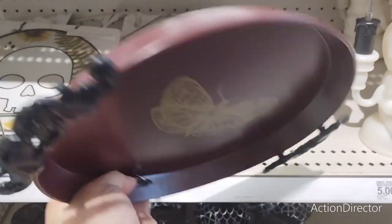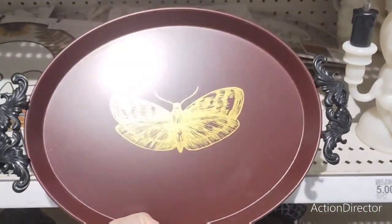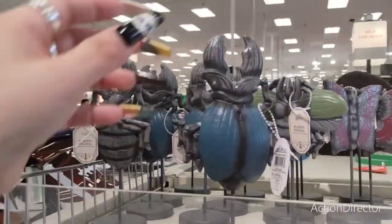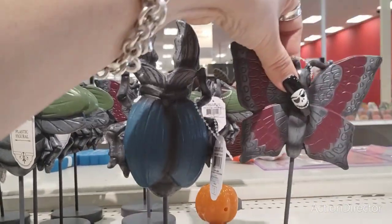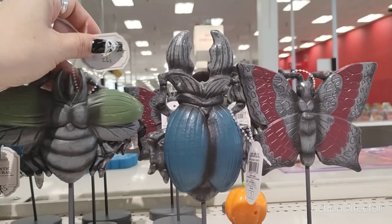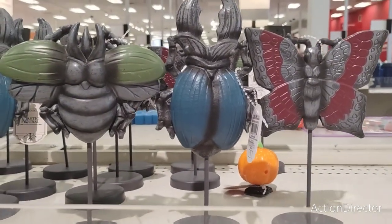Someone said these are death moths — that could be very true. Metal tray, $5, in the burgundy. They also have these for $3 — these are spooky ookies. Another death moth, not sure what that is, it looks like a fly and it looks like a scorpion. So they have those as well.